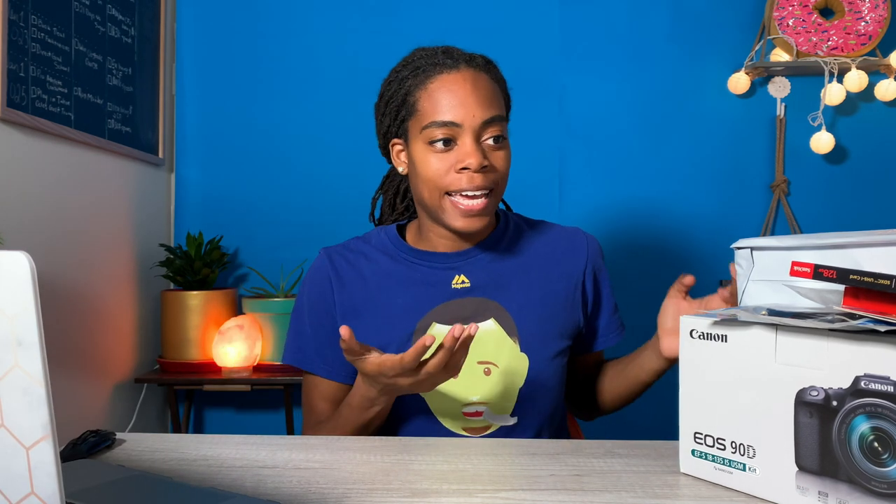What's up guys and welcome back to my channel. My name is Lili and this is where I'm documenting my real estate investing journey and bringing you guys along with me. Today is going to be a fun different video where I'm going to be unboxing my new camera and some other gear that I've gotten to invest back in the channel and make better content for you guys.